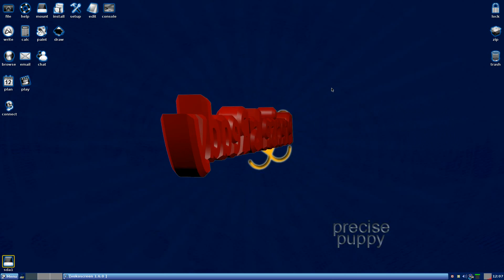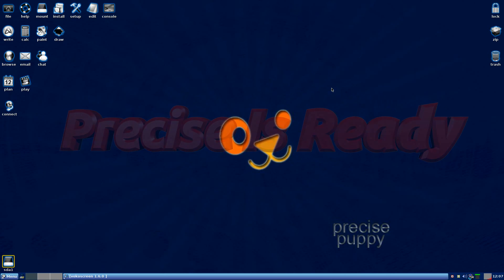We're in Puppy Precise at 5.6.1 or whatever it is here. We're using VocoScreen to record. We pulled in the dev file — works like a dream. And there's lots of other bits and bobs that I've got working that you wouldn't normally find.